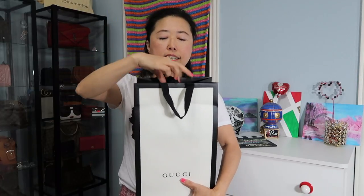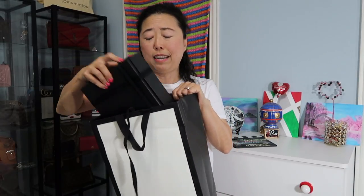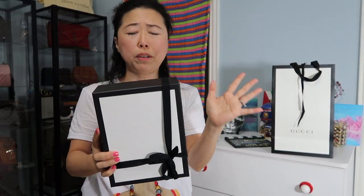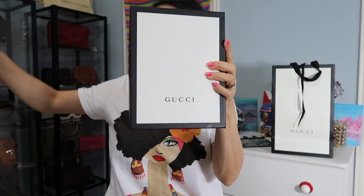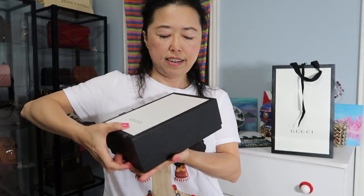Let's go ahead and open this box. This really came as a surprise to me because, like I said, Mother's Day already passed, but I'm still very thankful that he gave me this surprise. Here is the box — I never thought I would get this handbag from my son, but it is so cute and I just can't wait to open it in front of everybody.